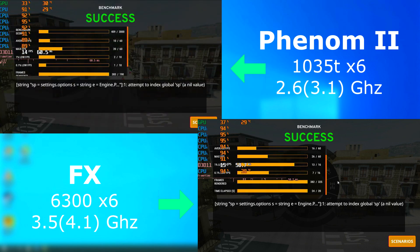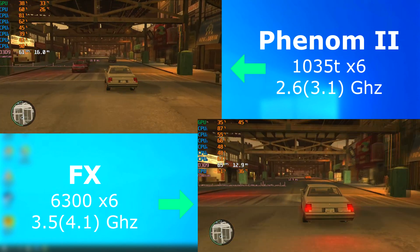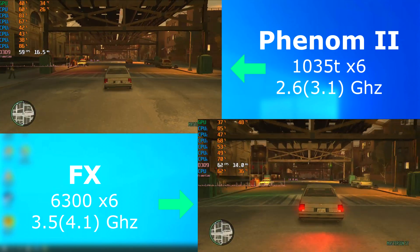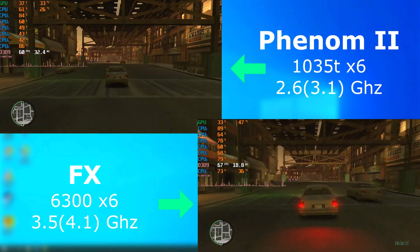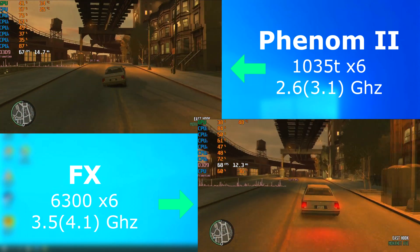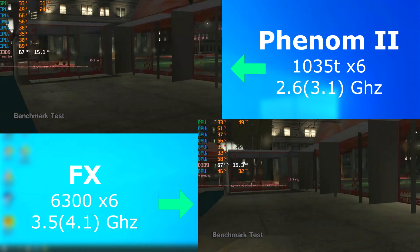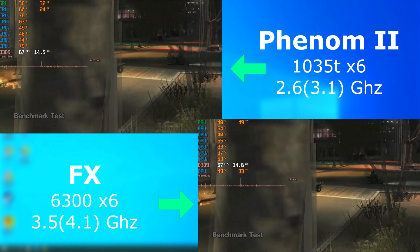Regardless, the Phenom scored 10 FPS while the FX pulled ahead by about 16 FPS. GTA 4 — both performed about the same. The Phenom felt a bit smoother, but the FX had a higher frame rate, only by about 3 FPS. Both performed nearly identically and were each over 60 FPS, so the benchmark results are pretty much worthless.